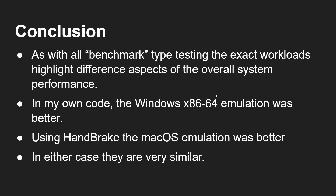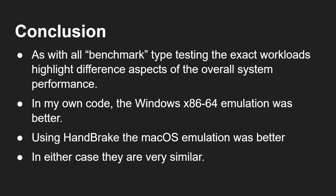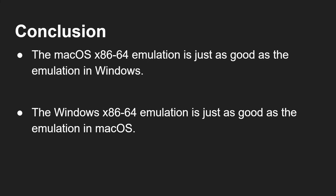As with all benchmarking software, different workloads highlight different things. With my code, the Windows emulation was better — maybe mine had tighter loops running again and again. With Handbrake, maybe different code paths over a longer job, it was a tie. But in both cases, what we can say is they're very similar. There's no remarkable difference to say one is clearly better — they're both in the same ballpark. At the end of the day, they're both doing the same thing, and the people who wrote the code are pretty clever and have done it as best they can. The macOS x86 emulation is just as good as the emulation in Windows — or put the other way, the Windows x86-64 emulation is just as good as the emulation in macOS. Read it whichever way you want, but the truth is they're pretty much the same.